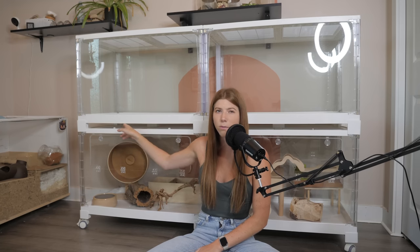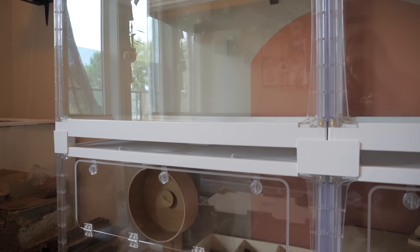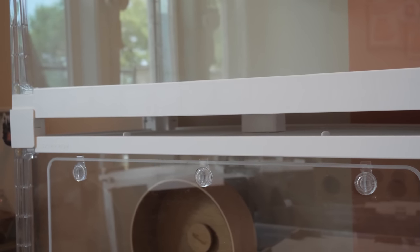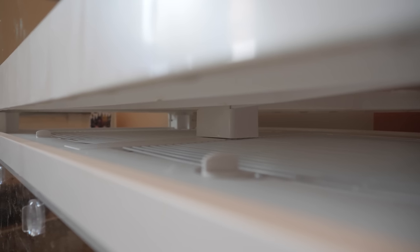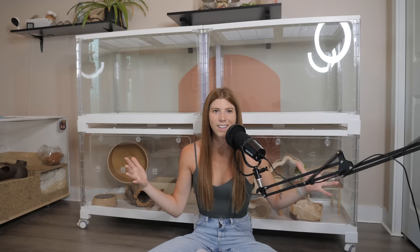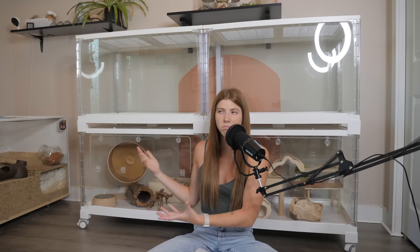An issue some people may have with stacking these enclosures is the amount of airflow the bottom enclosure gets when stacked, though the top is pretty much all open so airflow can still come in through there. If you live somewhere that is super humid and hot without access to air conditioning, I probably wouldn't stack them. But if you can keep your home well-ventilated, it's not a concern — though Night Angel could look into adding more ventilation on the sides.